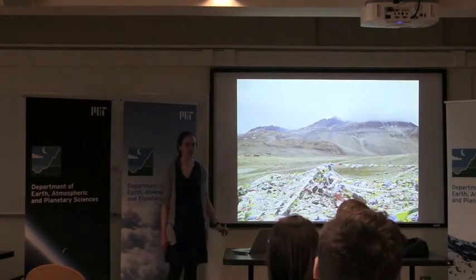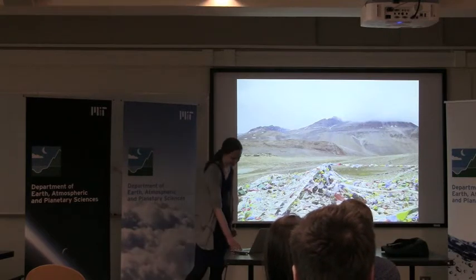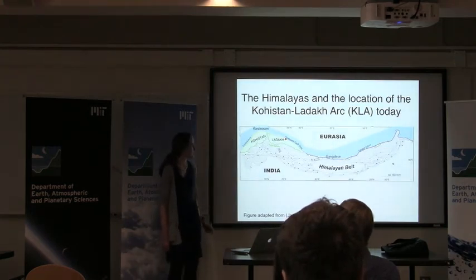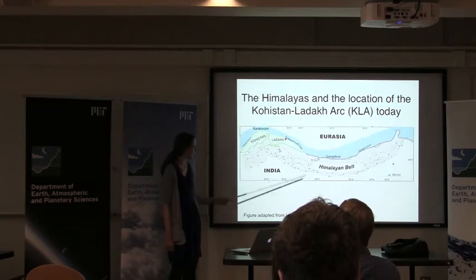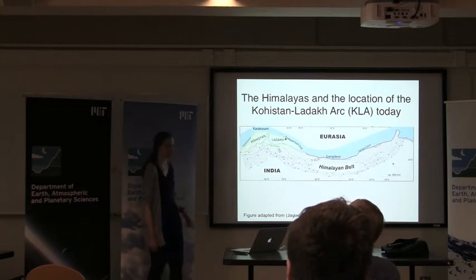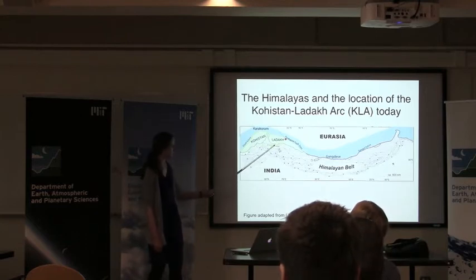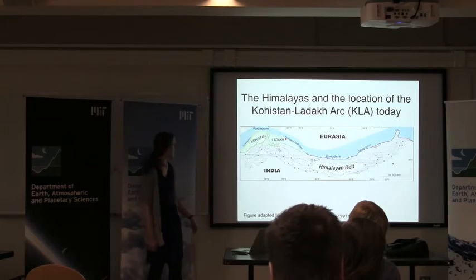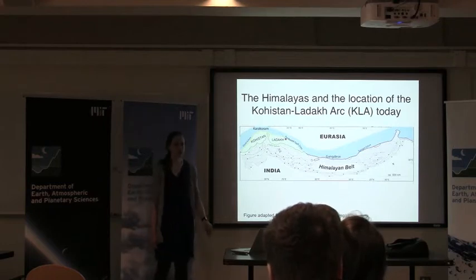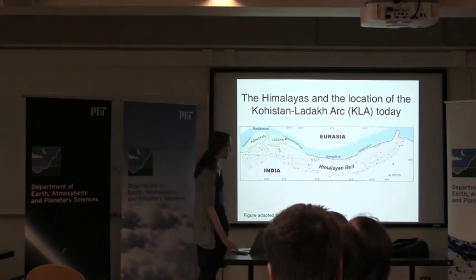This continental collision has given us the Himalayas, the tallest, biggest mountain range on Earth. Here's a map of the Himalayas. Eurasia is up here and India is to the south. And in between them, sandwiched in there, is the Kohistan-Ladakh Arc, which I've colored green. To the west is Kohistan and to the east is Ladakh, which is where we went to take samples and bring them back here. The location of this unit is useful to us for understanding these plate motions due to its location between India and Eurasia, and as we'll see in a minute, this is relevant to several models describing the motions of these plates.